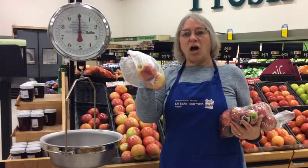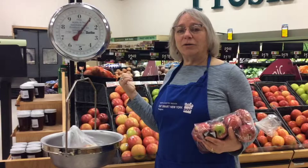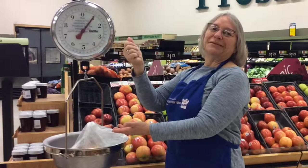All you have to do is put your produce in a bag, put it on the scale, and then read the scale. This is one pound of apples, and they're $2.50 a pound, so I'll pay $2.50 at the register. Next time you're going to the grocery store, weighing produce — it's a snap.